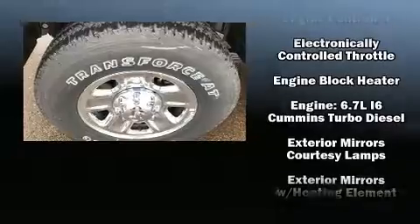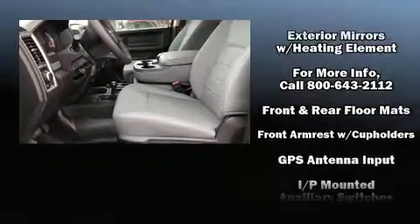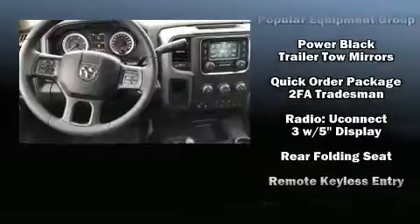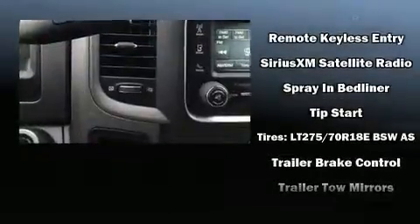front side impact airbags, traction control, brake assist, a panic alarm, and four-wheel disc brakes with ABS. Safety and maximum capability are assured via self-leveling rear suspension which maintains optimal driving geometry.